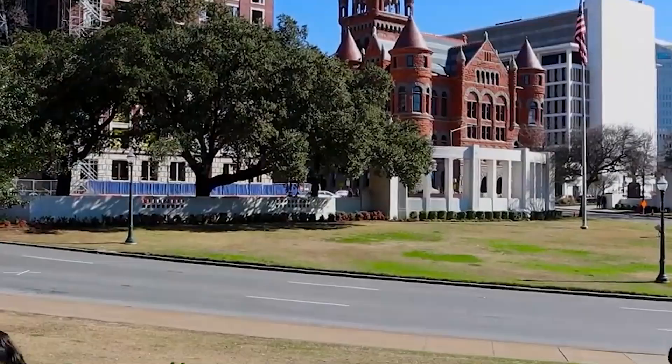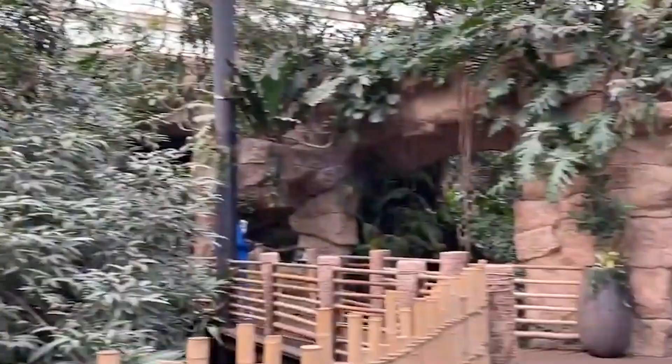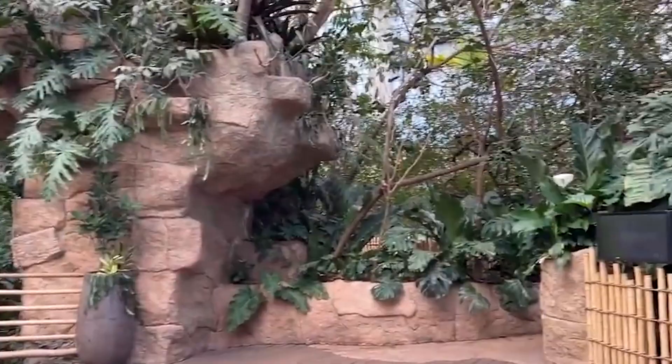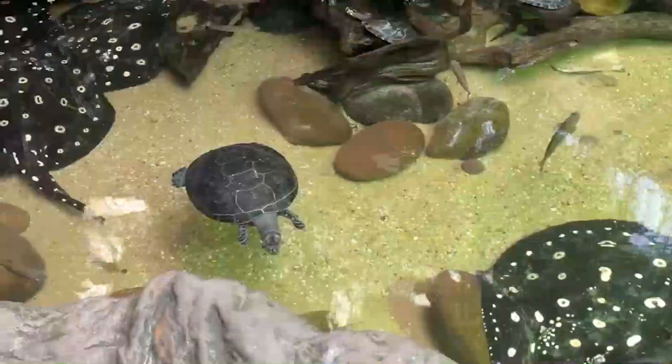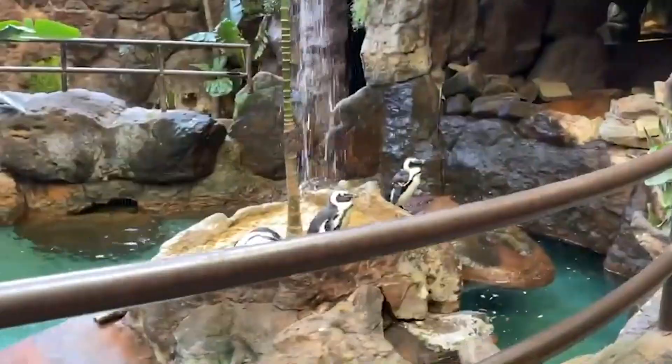Dallas World Aquarium. If you're visiting in the scorching Texas summer, trotting around an open-air zoo might not seem so appealing. But if you want to spend some time with cute and fascinating animals, you can visit the Dallas World Aquarium instead. Here you'll find aquatic creatures from fish and sharks to eels and octopi. You'll also get to interact with rainforest wildlife like brilliantly-billed toucans, ferocious crocodiles, and mischievous monkeys.